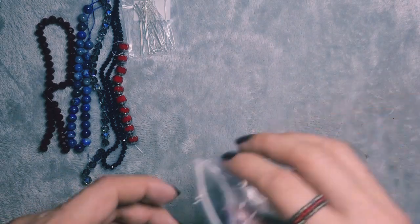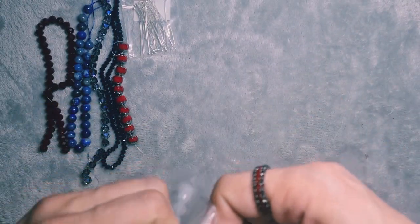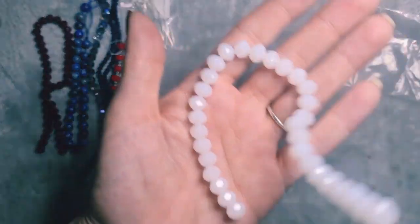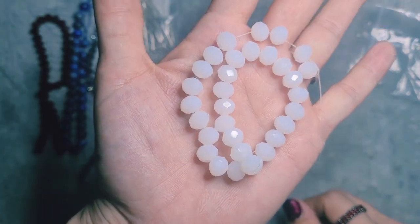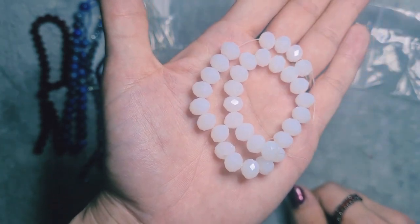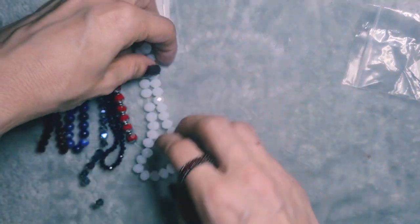Next we have bag number 7. This is a 30-piece strand of 8x6mm crystal rondelle beads in jade white. By jade white I think they mean that kind of opalite look, but without all the rainbows you get in opalite. It's a very nice bead indeed — very sparkly, almost like snow. You know when fresh snow sparkles? Very lovely bead.